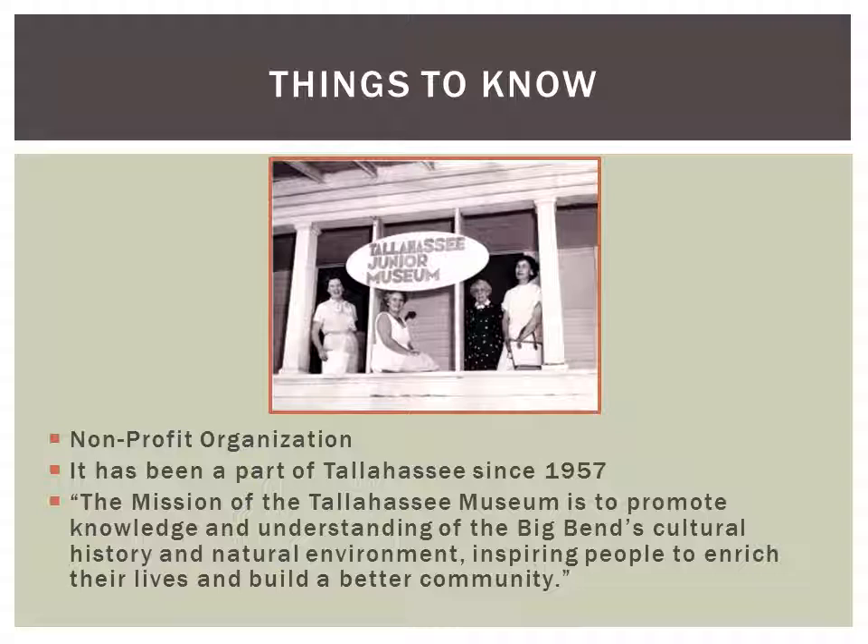It originally opened as the Tallahassee Junior Museum, which was a children's museum opened by a group of teachers and local community members, designed to teach children history, science, and math in a very unique and hands-on way.